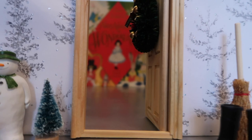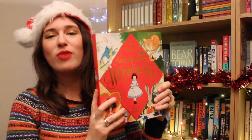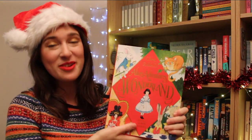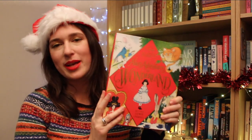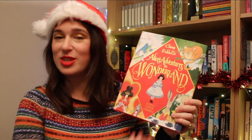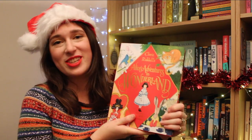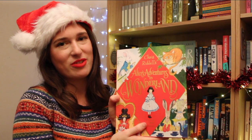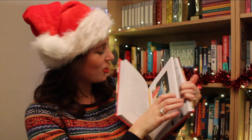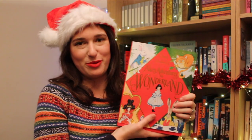Through door number five we find Alice's Adventures in Wonderland — a brand new edition illustrated by Chris Riddell. 150 years ago this book was first published, and it is every bit as magical today. This is a gorgeous present for a child to introduce them to the story for the first time, or a really lovely nostalgic gift for a grown-up who grew up loving it. Chris Riddell's illustrations are so whimsical and magical — a mixture of beautiful colour illustrations and stunning black and white drawings.